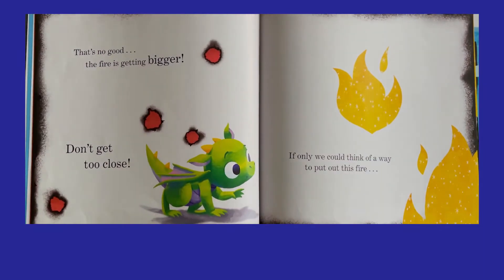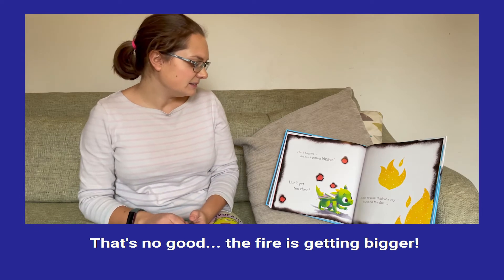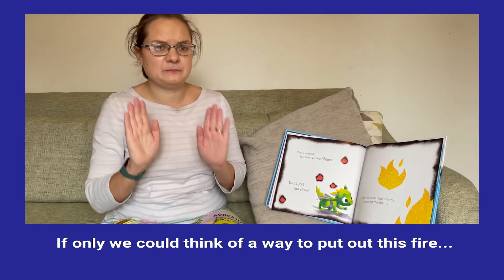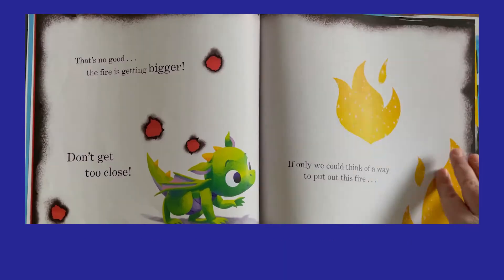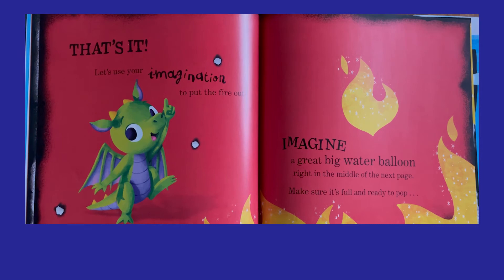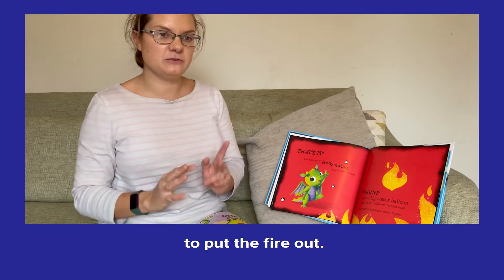That's no good. The fire is getting bigger. If only we could think of a way to put out this fire. That's it. Let's use your imagination to put the fire out.